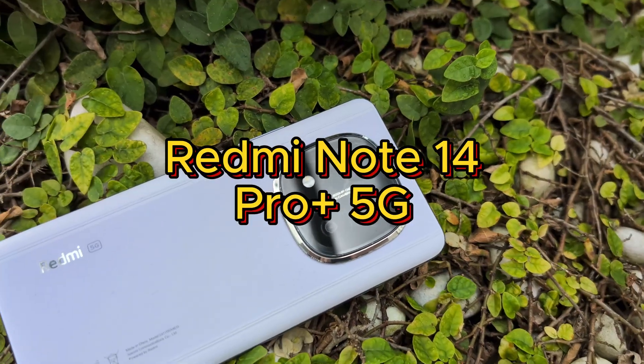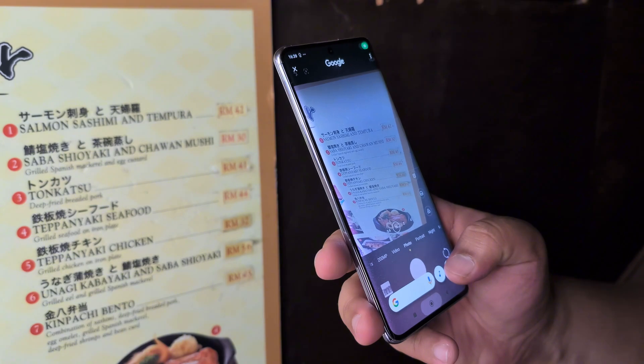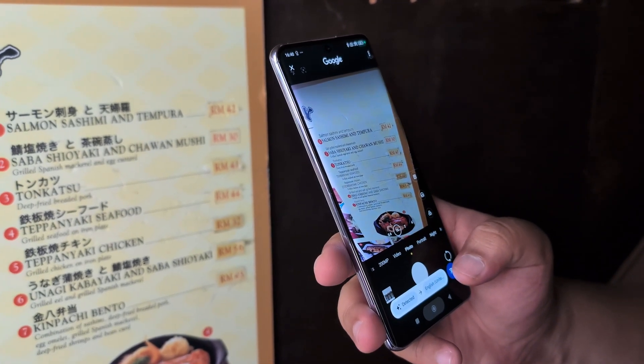Xiaomi's got a new mid-range hero and it's this one, the Redmi Note 14 Pro Plus 5G. This smartphone is pushing the boundaries of what can be offered at a sub-RM2,000 level and we're going to take a deep dive into it. Hey guys, I'm Jeevan, this is TechN and welcome to our deep dive of the Xiaomi Redmi Note 14 Pro Plus 5G.